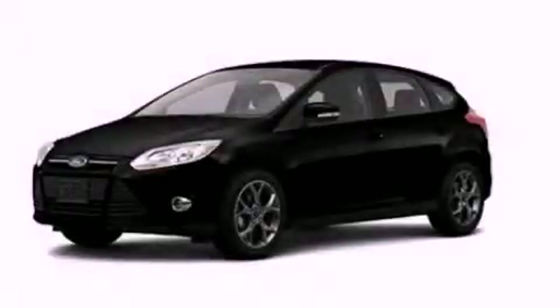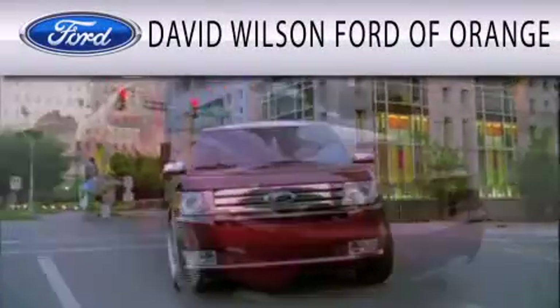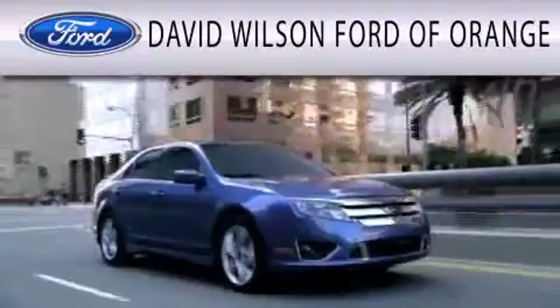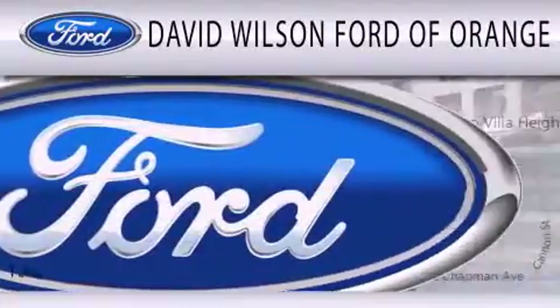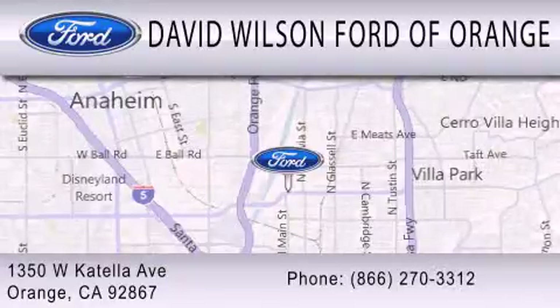This vehicle is sure to sell fast. Call and arrange your test drive today. David Wilson's Ford of Orange is dedicated to doing everything possible to ensure that the experience you have selecting your next vehicle is as pleasant as possible. We're located at 1350 West Katella Avenue in Orange.